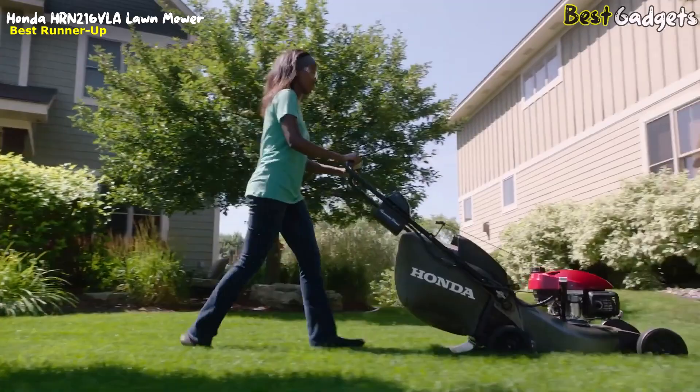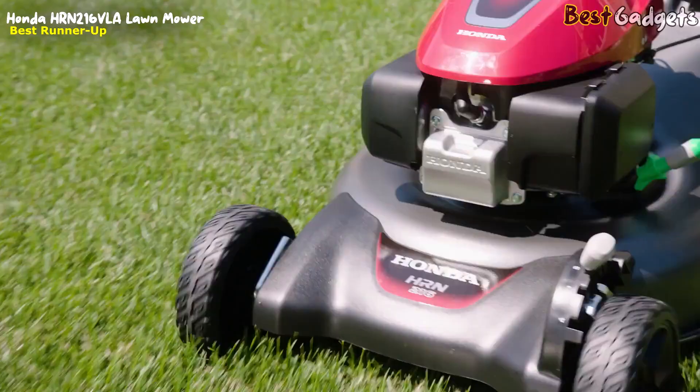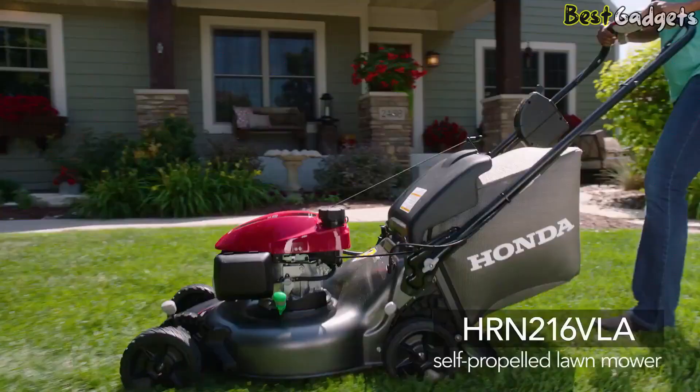Keeping your lawn looking its best has never been easier with the all-new Honda HR-N216 BLA Self-Propelled Variable Speed Mower.